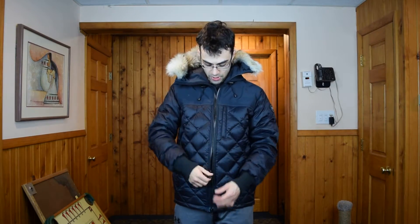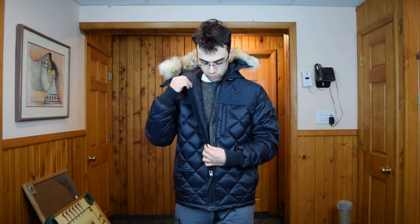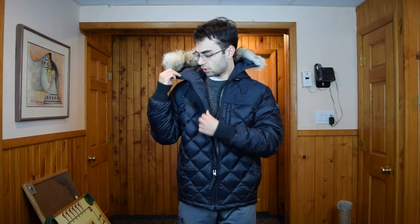The front has two interlocking YKK zippers with a storm flap underneath. This keeps the cold air and wind out. The storm flap is lined with kind of a velour or velvet feeling fabric, which I assume is just a luxury feature.